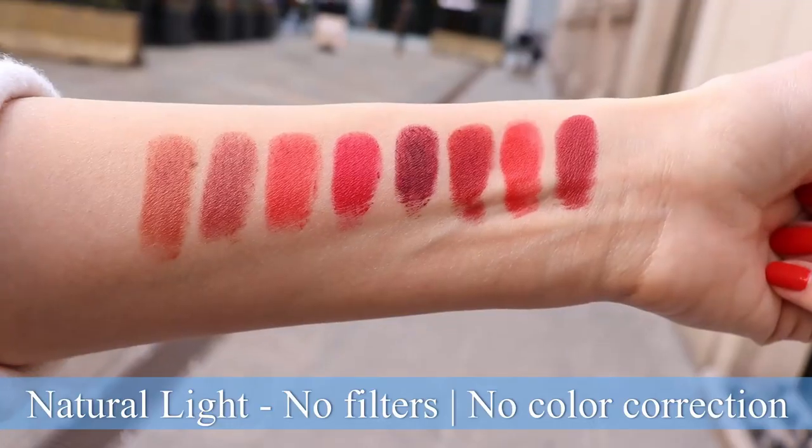Also don't forget to check out my blog at angelavanrose.com and follow me on Instagram. If you're a returning subscriber, you're very highly appreciated. Thank you so much for your time and for watching my videos. You know how much I love Chanel, so let's go ahead and get started and see all of the swatches.